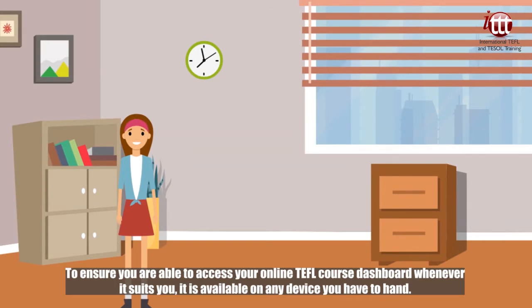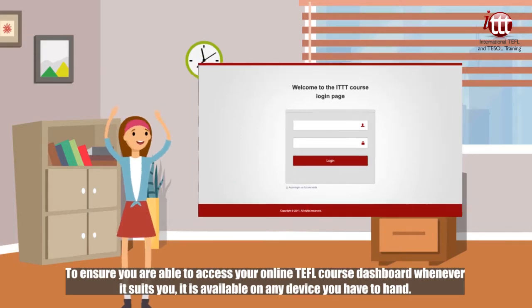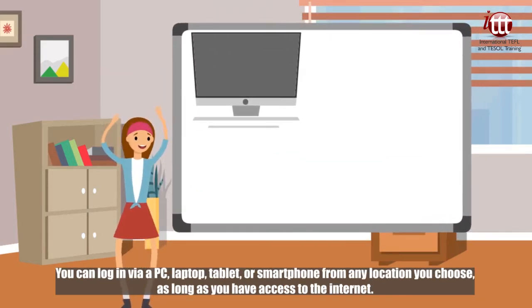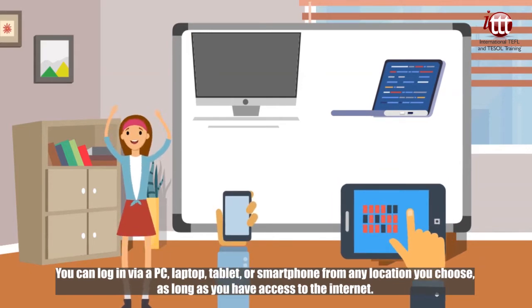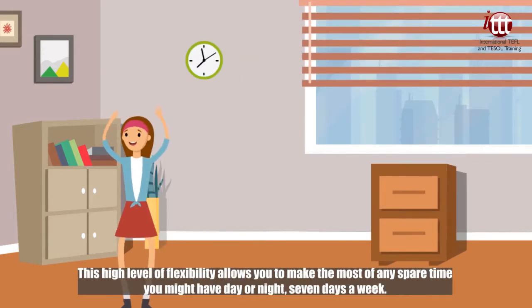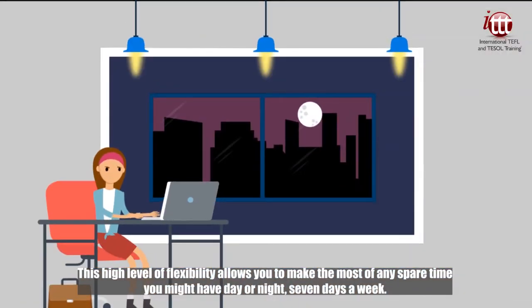To ensure you are able to access your online TEFL course dashboard whenever it suits you, it is available on any device you have to hand. You can log in via a PC, laptop, tablet or smartphone from any location you choose, as long as you have access to the internet. This high level of flexibility allows you to make the most of any spare time you might have, day or night, seven days a week.